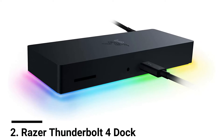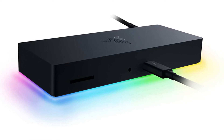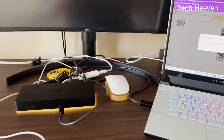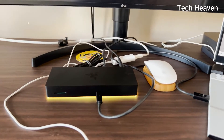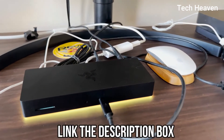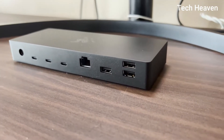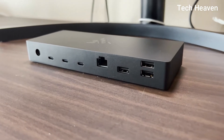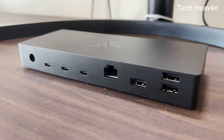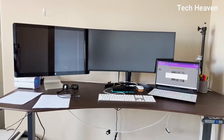Number two: Razer Thunderbolt 4 Dock. With its glowing underbelly, the 10-port Razer Thunderbolt 4 Dock Chroma looks different from most docks and hubs. Razer is well known for making tech kits popular with gamers who like the fastest experience matched with glow-in-the-dark lighting, and this dock fits right in with that aesthetic. It has the same port arrangement including Gigabit Ethernet, a fast SD card reader, and a bunch of USB-A ports as many docks tested.